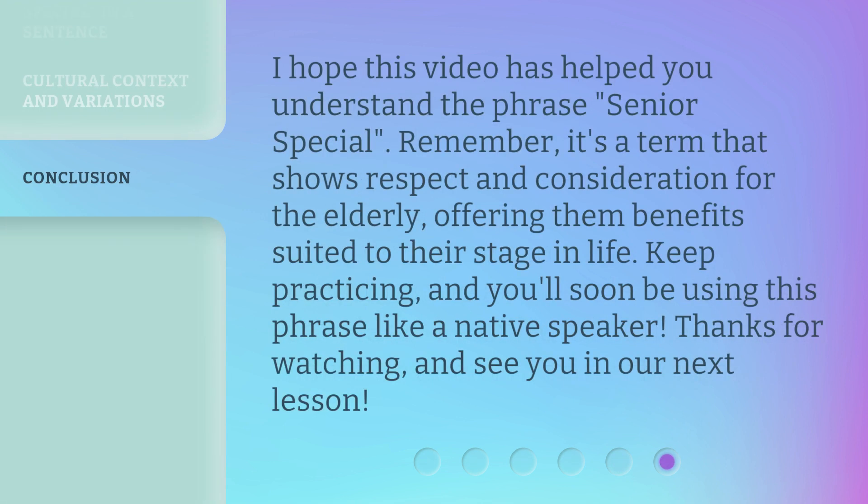I hope this video has helped you understand the phrase 'Senior Special.' Remember, it's a term that shows respect and consideration for the elderly, offering them benefits suited to their stage in life. Keep practicing, and you'll soon be using this phrase like a native speaker. Thanks for watching, and see you in our next lesson.